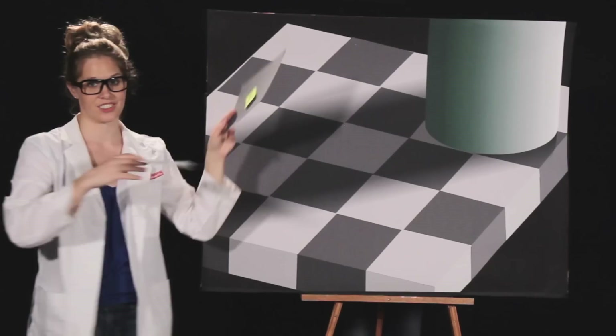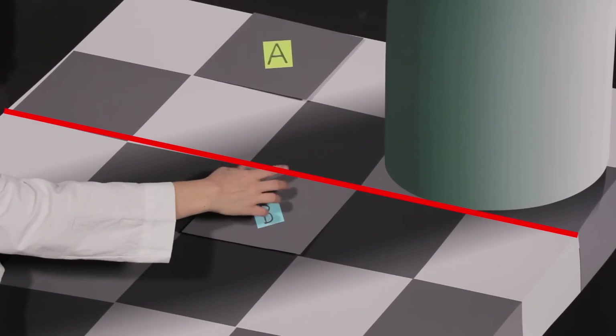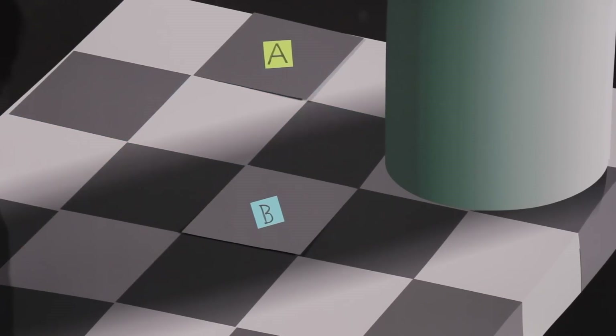Now here's a question for you. Which square is darker, A or B? The answer? They're exactly the same color. The reason your brain thinks there's a difference is in the edges.